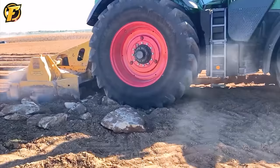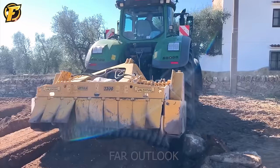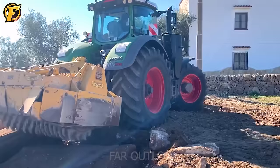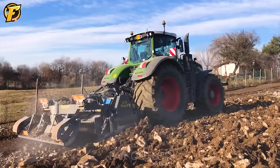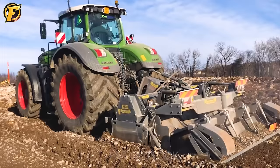A giant tractor is pulling along a small stone grinder. Even though the stone grinder is small, its functional ability is highly effective. These grinders can work up to 40 to 50 centimeters deep into the ground — truly an ideal depth.